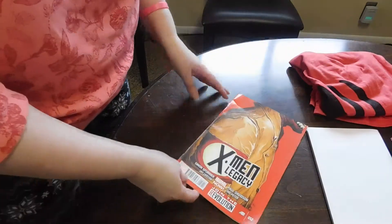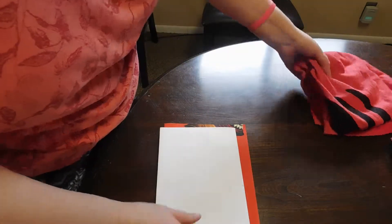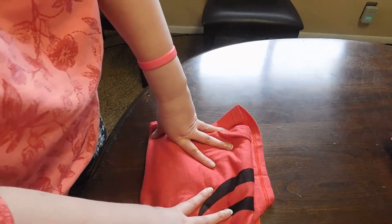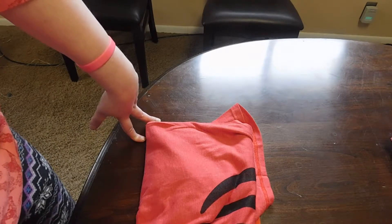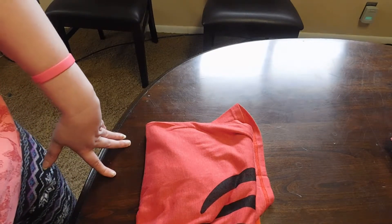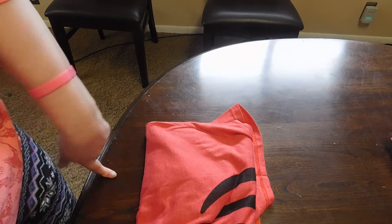The comic book is X-Men Legacy. I don't know anything about comic books. So, this is the first one that we got. We did not get any stickers. This is our first subscription bag — they come in a bag. I will have a link below if you're interested, and I'll see if I can get a code that will give you a discount on your first one. If you have any questions, let me know and I will answer them the best I can. Anyway, this is T-Blocks.